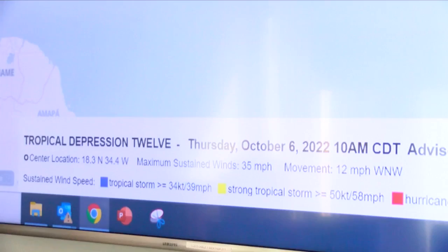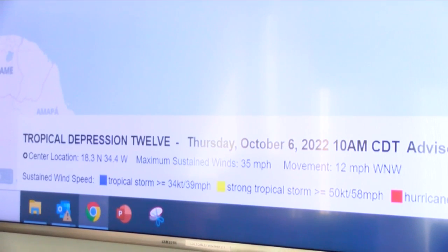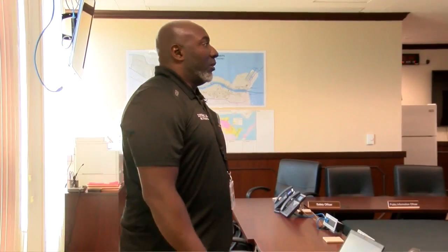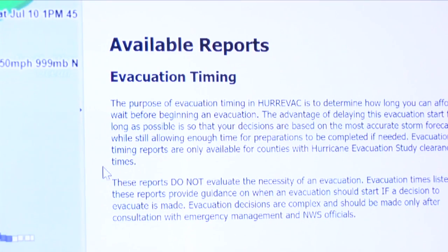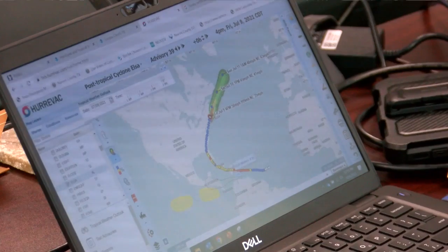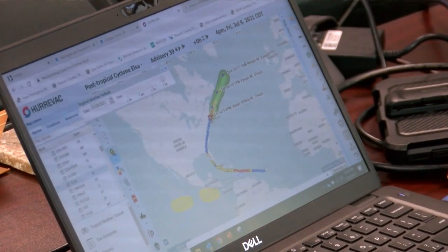Before the county judge decides when it's time to evacuate, the team first looks at the information from the National Weather Service. They also use a forecasting software tool called HerEvac — a site that emergency managers use to gauge whether or not they need to think about evacuation. By using HerEvac, the team can form a timeline and a plan to let people know when they need to evacuate.